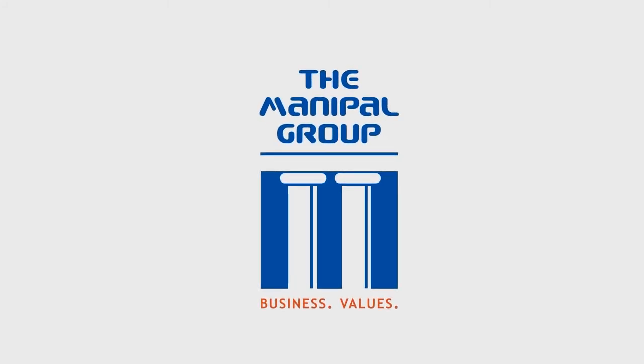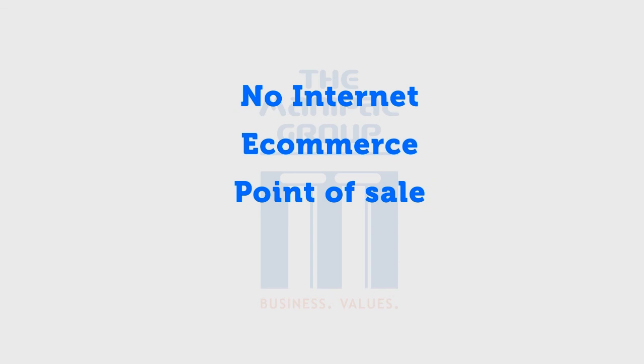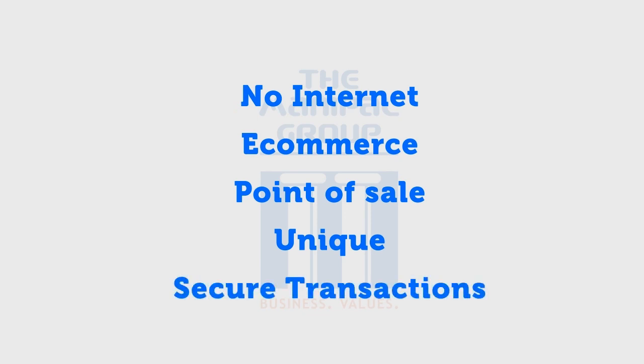MTL's virtual card can be used anytime, anywhere using your smartphone, even when you are not connected to a network. It works very well with the rapidly growing e-commerce and contactless POS transactions. The virtual card is unique to every user and every device, which ensures secure transactions every time.